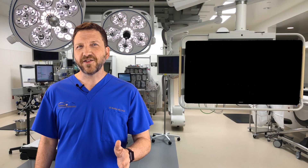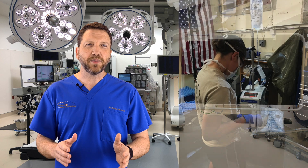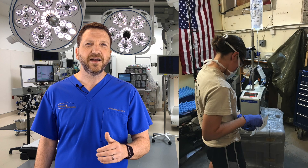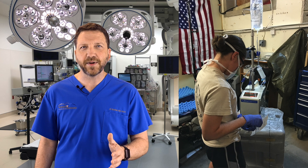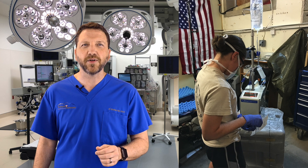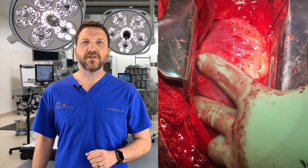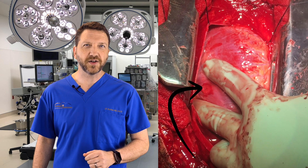A Cordis was placed in the right internal jugular vein. Emergent blood products were prepared, and the rapid transfuser was primed. Fortunately, the patient did not exhibit cardiac tamponade physiology and remained hemodynamically stable through the induction of anesthesia and the entire operation.